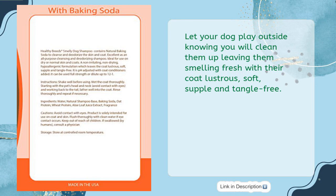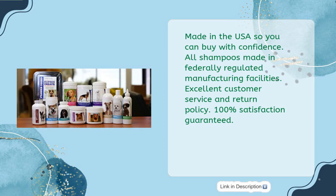Let your dog play outside knowing you will clean them up, leaving them smelling fresh with their coat lustrous, soft, supple, and tangle-free. Made in the USA so you can buy with confidence. All shampoos made in federally regulated manufacturing facilities. Excellent customer service and return policy.